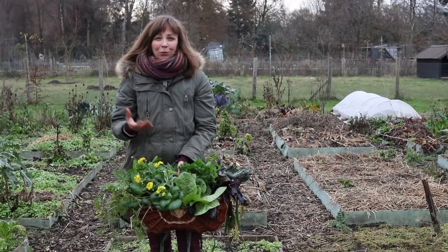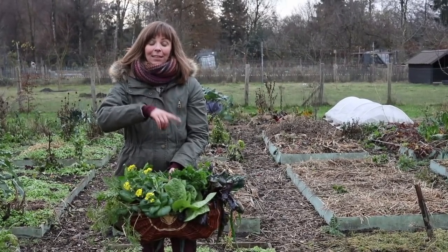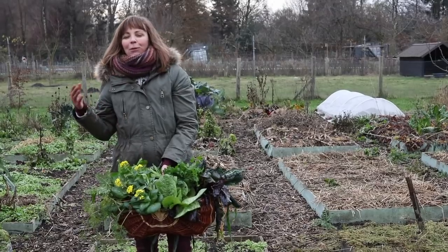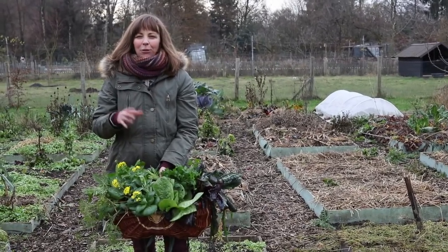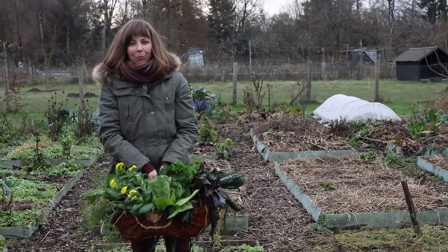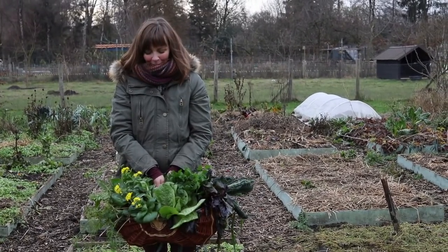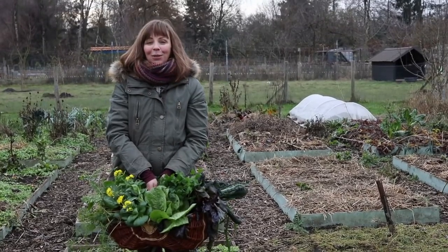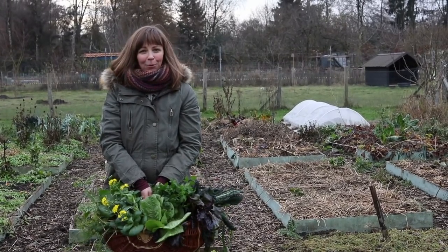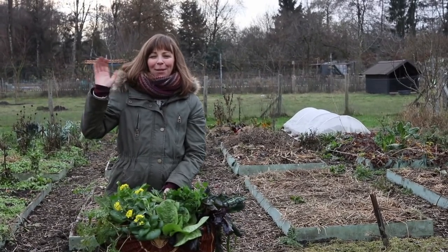My harvest basket is pretty heavy by now, and this is not even all that we can use — we still have produce stored at home, like lots of winter squash (I have a video about this year's varieties linked below), sweet potatoes, some regular potatoes, apples, and a bit of quince. So I'm feeling pretty good about dinners this week. I will let you know what we make with all the produce. I hope you enjoyed this video — if you did, please give it a thumbs up and let me know in the comments whether you're still harvesting from your gardens in December. Happy gardening!